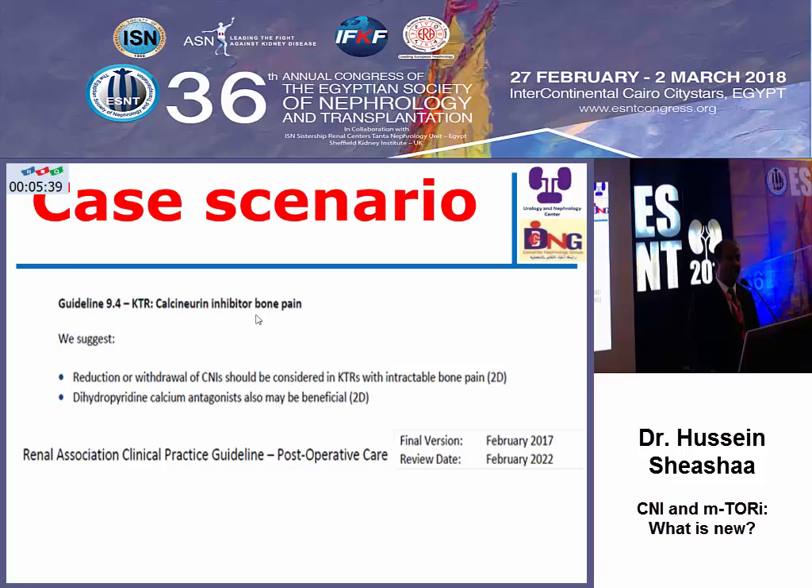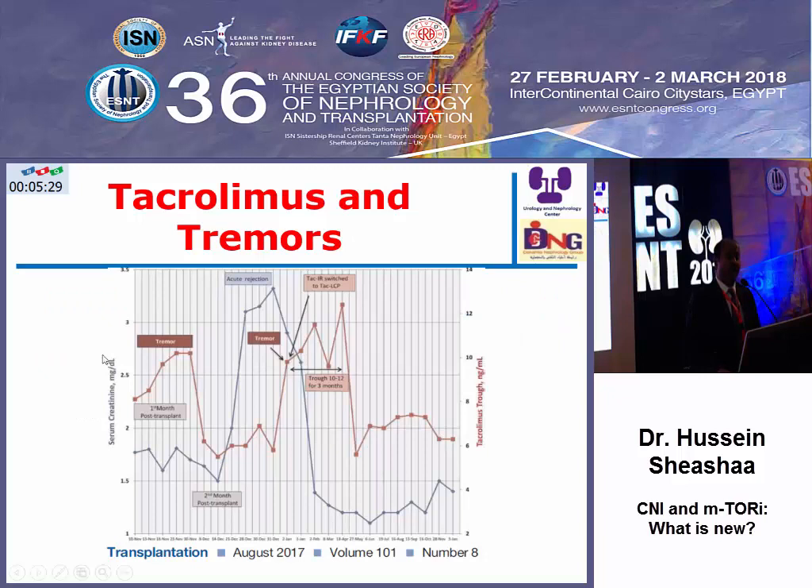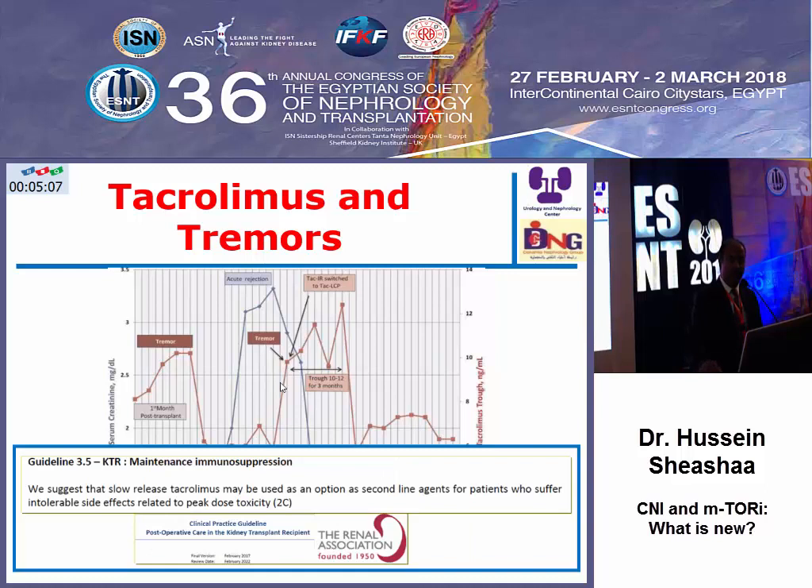If the patient has tremor and is at immunological risk, as in this case with distressing tremor, reducing the tacrolimus dose caused rejection, requiring the dose to be increased, and tremor worsened again. The solution was to shift from immediate release tacrolimus to extended release tacrolimus, because tremor may be associated with peak level effect. The renal association guidelines suggest that slow release tacrolimus may be used as a second-line option for patients with intolerable side effects related to peak dose toxicity.